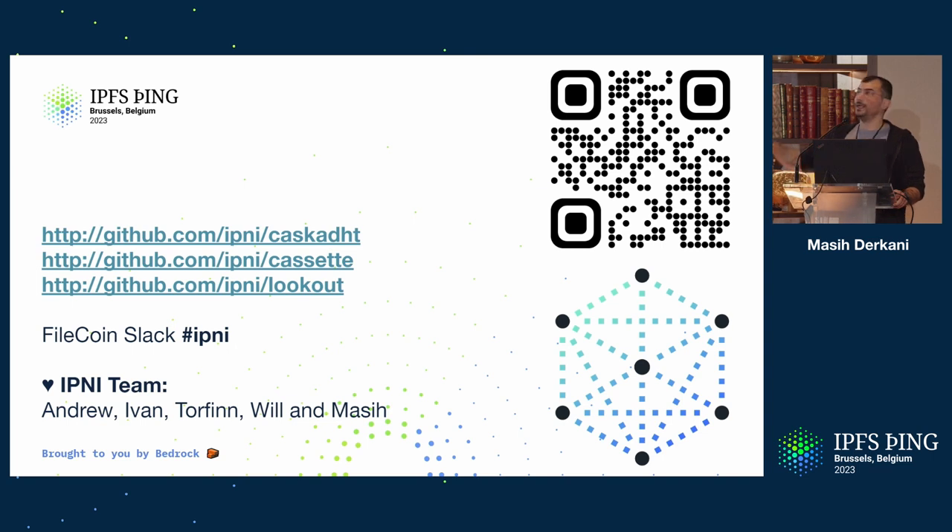Thank you so much for listening. Please find us at Filecoin Slack IPNI — there's a whole team behind us. There are names there, and a whole bunch of people across Bedrock who have had the patience to try the things we're building, and even more patient people out there trying these things. There's also a bunch of links for interesting repos to look at in terms of implementation and tools if you're looking at running IPNI.